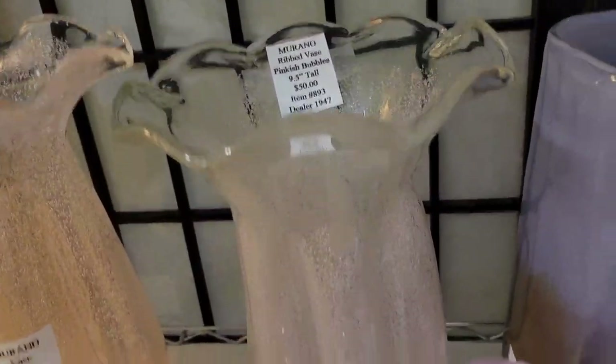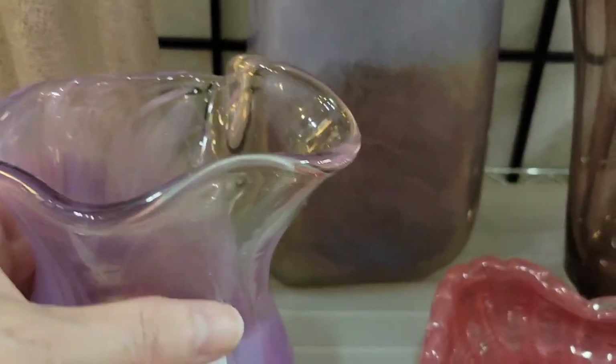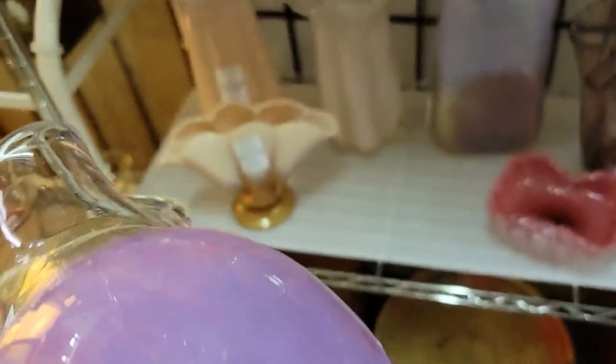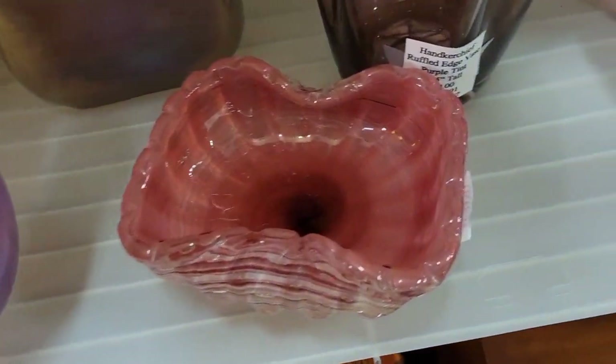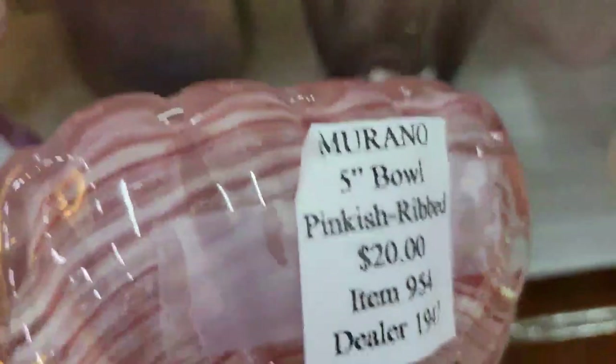I'm doing a voiceover because there was loud music playing and I don't want to get a copyright strike. I wanted to show you guys this entire shop-along, which I think is in one booth. I spent a long time in this booth — they have beautiful glass and I just had to film it for you guys. This is my new favorite place to shop: the East Fork Antique Mall.